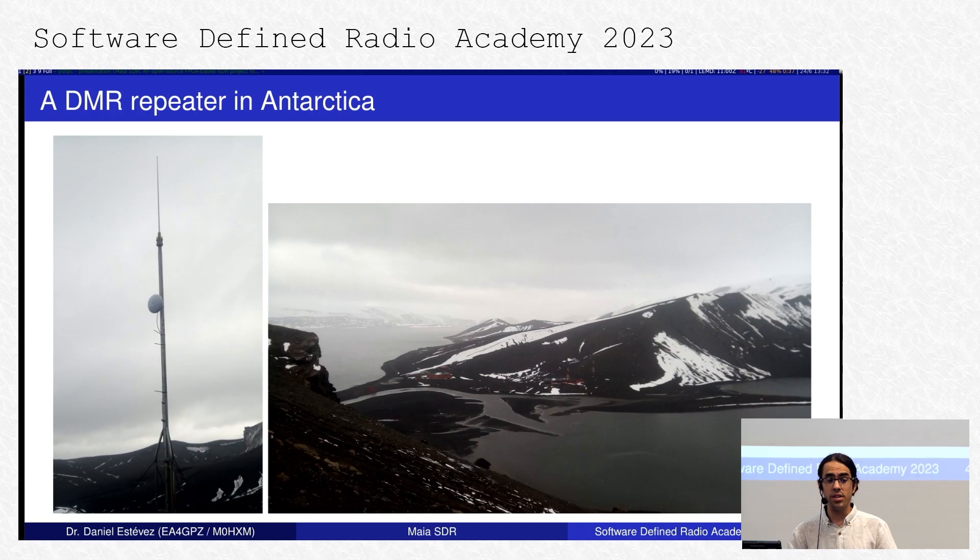Changing to a different topic — this is a DMR repeater site in Antarctica. Spain has two bases in Antarctica and they need to run some communications for that. In Deception Island, they have this DMR repeater, and by pure chance I ended up going up to the site with my handheld radio. Besides the DMR repeater, they also have some Ubiquiti networking gear, because they link the site and run data from some GPS experiments over that.